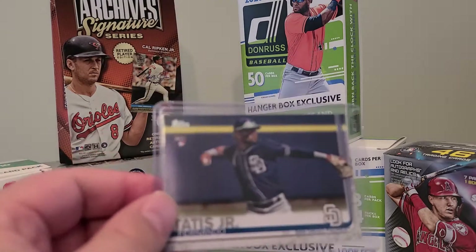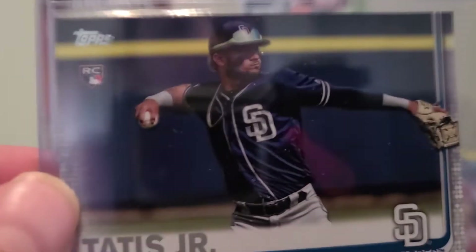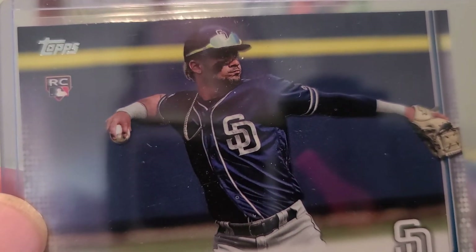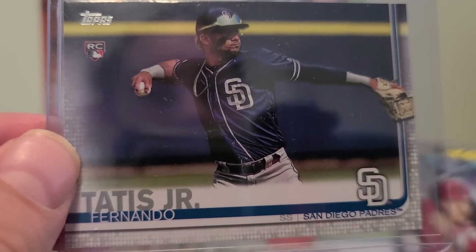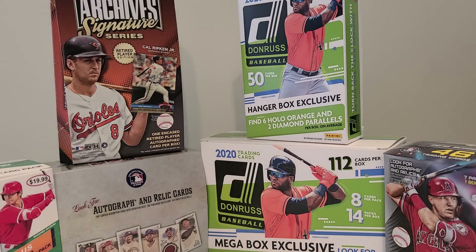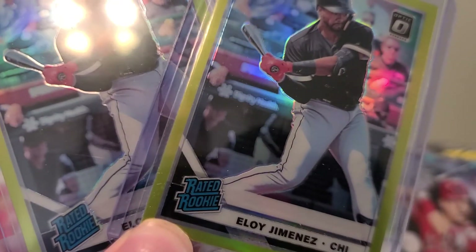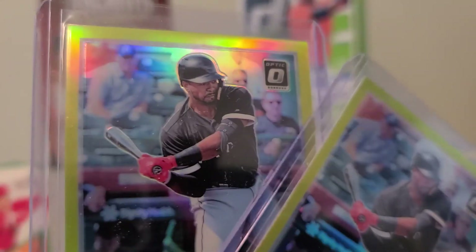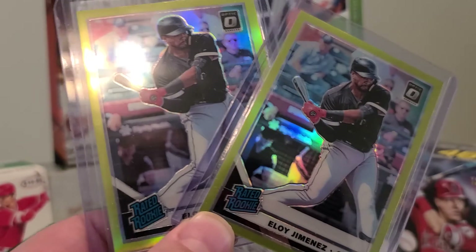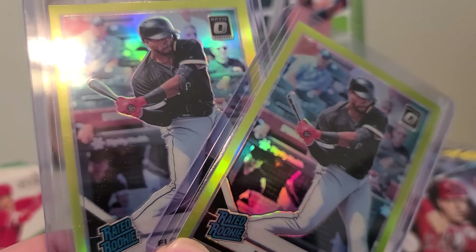Picked up this Fernando Tatis Jr. 2019 rookie Topps from my LCS not too long ago. The guy is just raking so far this season, having a very productive season — one of the top players in the game right now. Hoping he keeps doing what he's doing so his card value stays hot. Next up, we've got two Eli Jimenez rated rookie cards — 2019 Donruss Optic prism lime refractor. I pulled both of these out of packs recently — two of the Eli Jimenez rated rookie 2019 Donruss Optic lime green refractor, pretty cool.